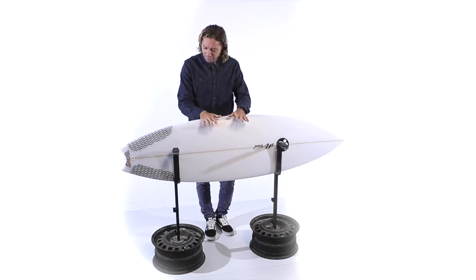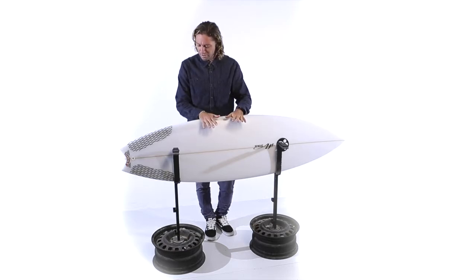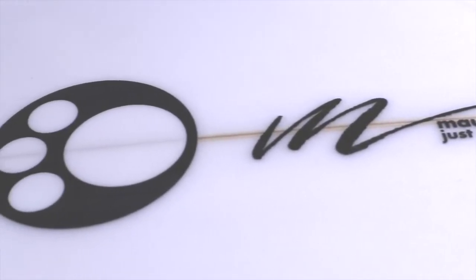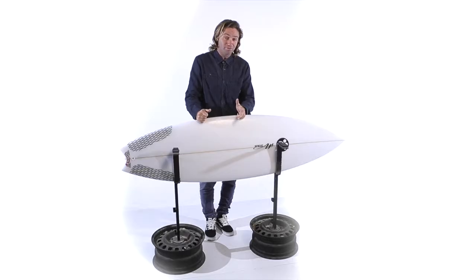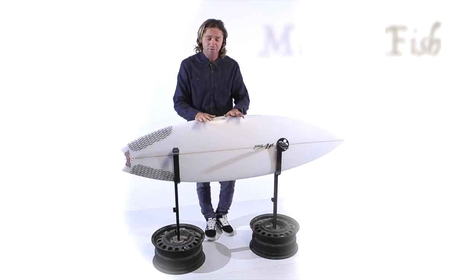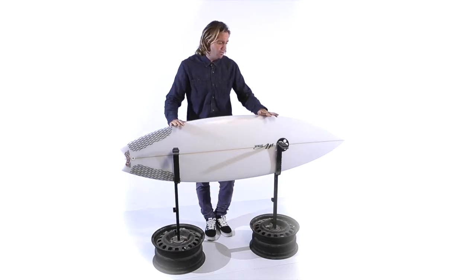והנה עוד גלשן שבגללו, אחת הסיבות שרציתי להביא לארץ ולעבוד עם השייפר הזה, זה השורט. הוא קורא לו Metro TT Fish, אבל זה השורטבורד הכי קיצוני שאני ראיתי מימי.